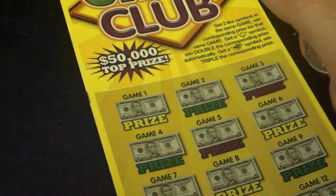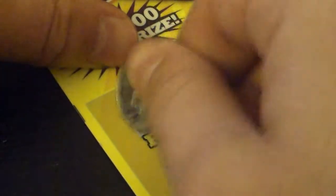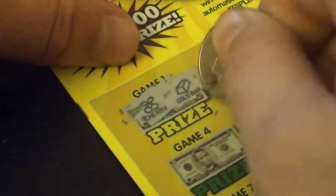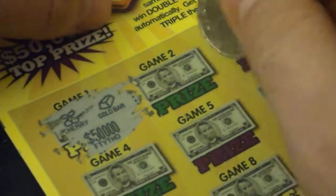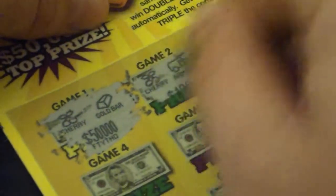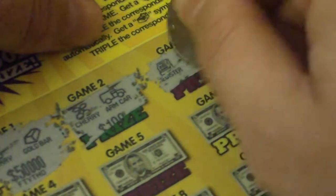So let's go on game 1. Let me see if I can get you a little zoom. There we go. Game 1, let's do this. Got a cherry, got a gold bar. I wish that would have matched — it was $50,000. Alright, game 2: a cherry, an armored car. Game 3: cash register and a shoe.